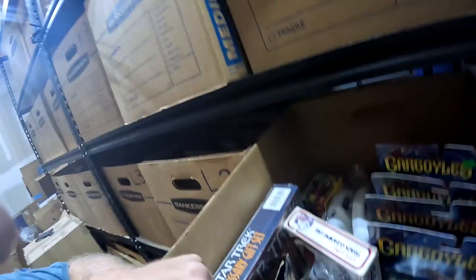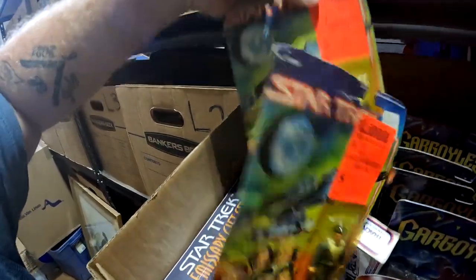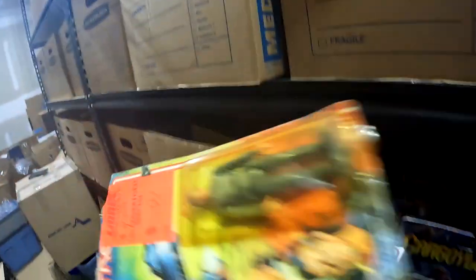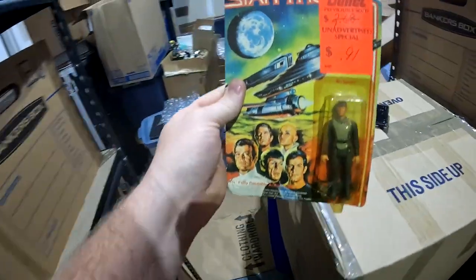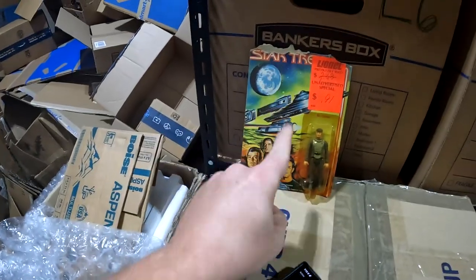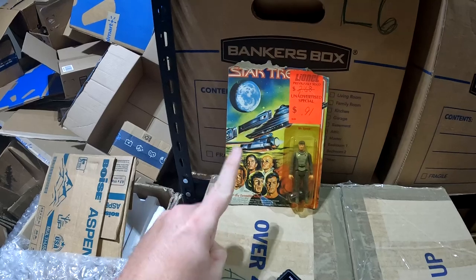All right, sorry — let's go down to the garage. Coming into location L1, we have a Captain Kirk action figure going out — we're still looking for Mr. Spock. This is from the Jacksonville storage units we recently cleaned out. It does have some wear issues but it sold for $20 plus shipping.